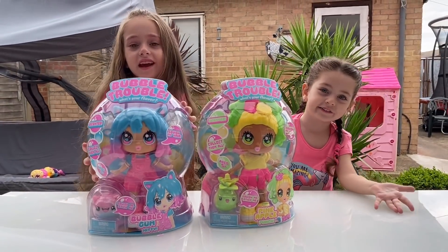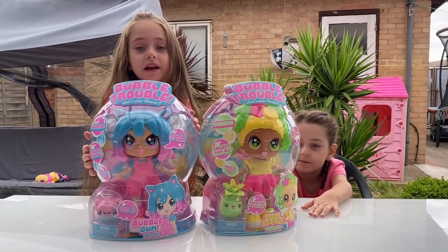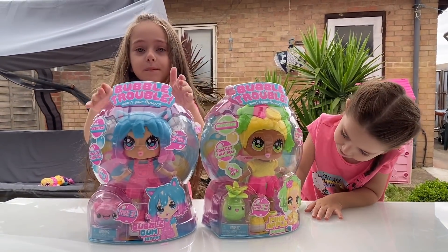Hello guys, today we are going to open the Bubble Trouble Go.